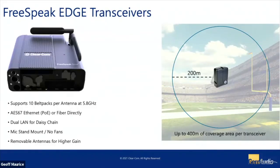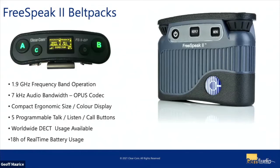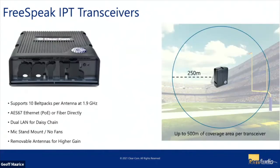We're seeing a very similar range to our 1.9 GHz variants — about 200 meters line of sight from the antenna in outdoor applications. That obviously changes inside a building with steel and concrete structures, but we're seeing very similar results. We're also talking about FreeSpeak 2 — this is not new for us today, but I did want to showcase that we can run these systems on the same frame. Today we have 5.8 GHz Edge belt packs and a couple of 1.9 GHz FreeSpeak belt packs allocated, so they can co-locate and co-operate together. The IPT transceiver similarly connects via an AES67-based network and supports up to 10 belt packs per transceiver, with the same daisy-chain options.